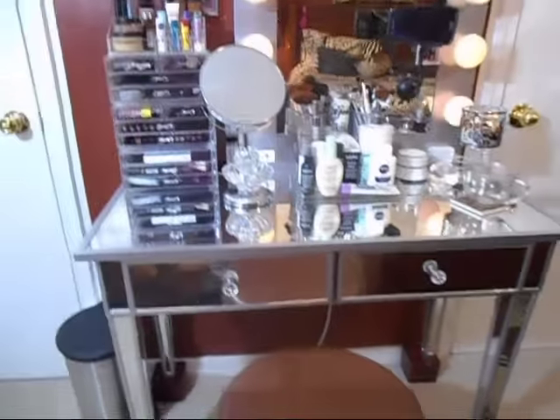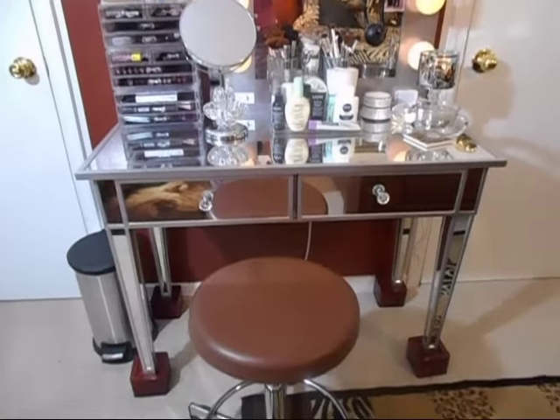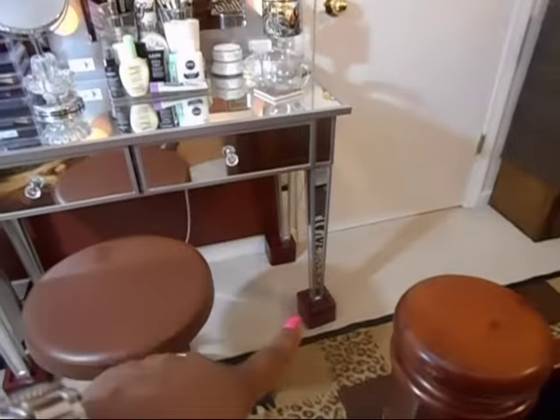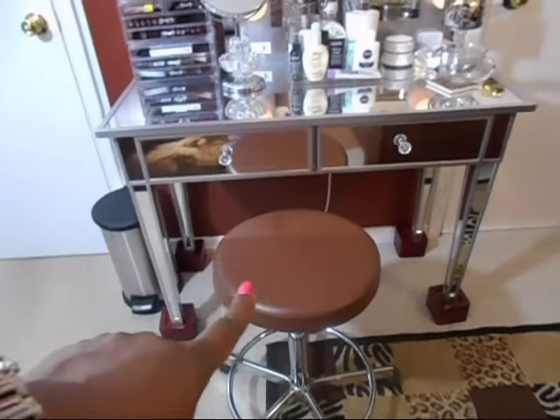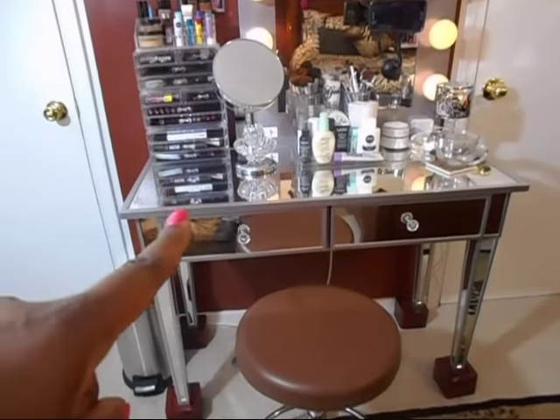If you plan on getting this vanity, just keep in mind that you may need more thigh room. I still use the stool, but I still had to use my table risers — because otherwise even the stool would have been too high. So keep in mind: this vanity is very low.